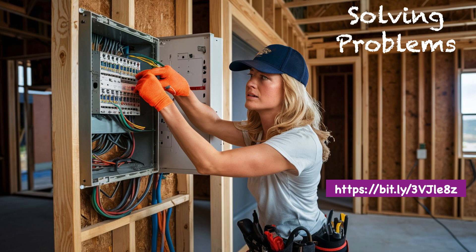Of course, this website is case sensitive. I'll spell it out for you so that you won't make a mistake. The first part is all lowercase: https colon forward slash forward slash lowercase b i t dot l y forward slash three, then uppercase V uppercase J lowercase l lowercase e eight lowercase z.